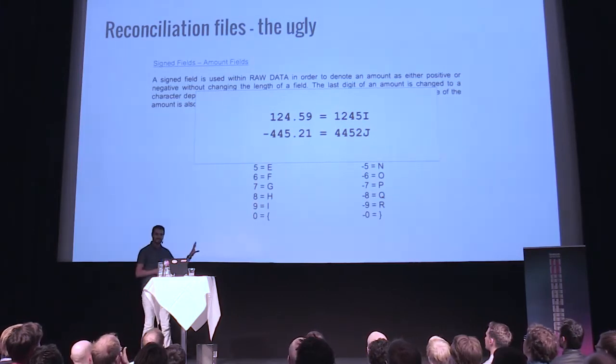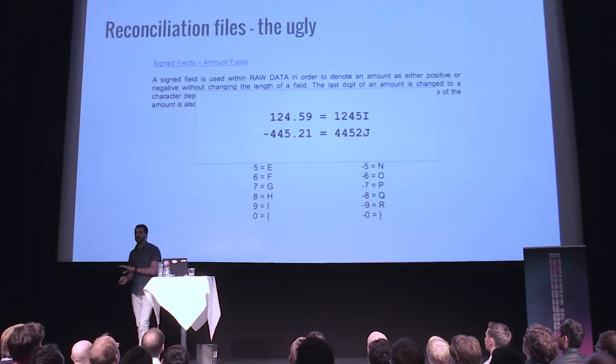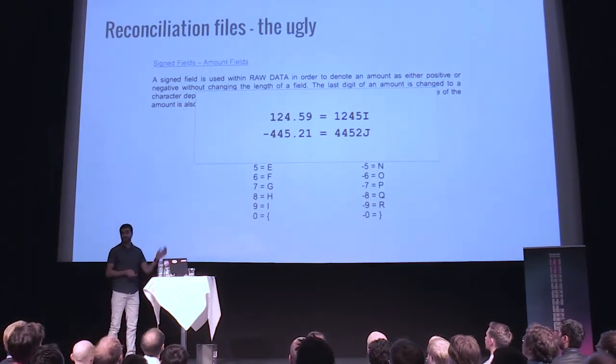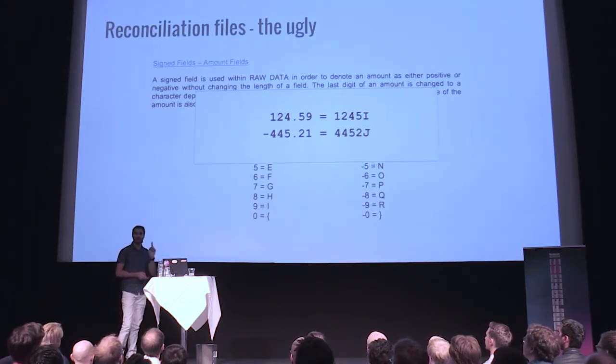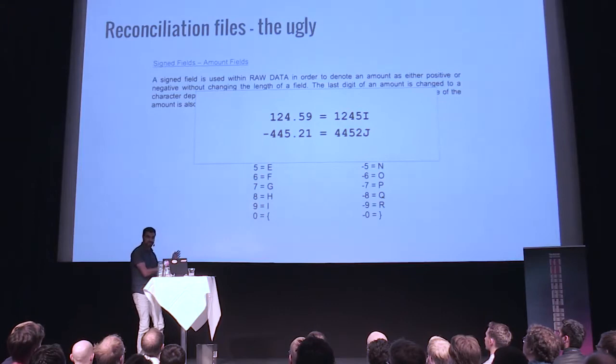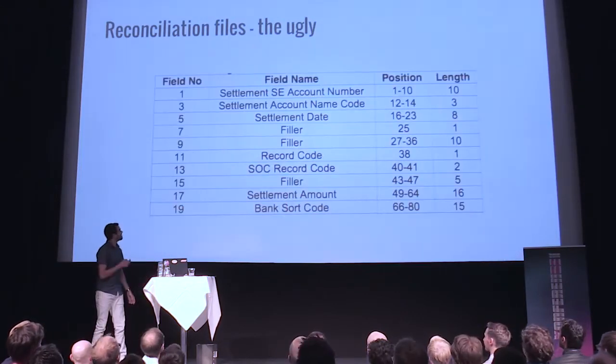When we got the first production file, they didn't follow their own spec. They actually sent the numbers — but only in Europe. If you went to the US, it would use the encoded format. But when we checked, this was the European specification.